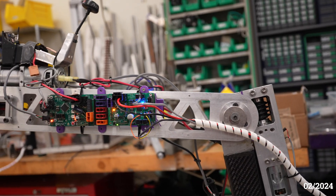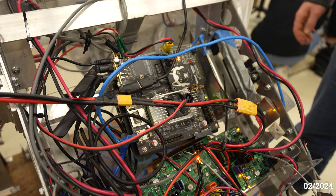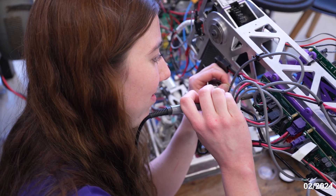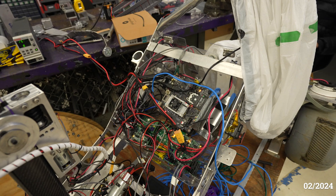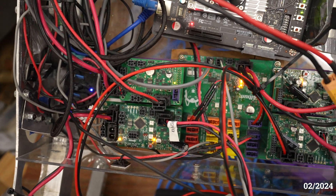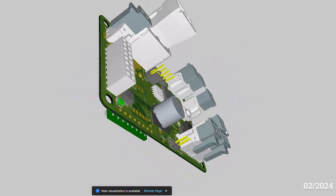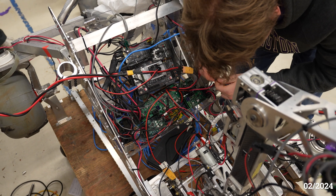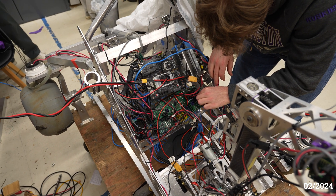Our electronic subsystem focuses on delivering reliable and modular electrical solutions to effectively power the motors and sensors of our rover. To enhance the reliability of network communications and to minimize miswiring, we use a combination of stacking headers and keyed wire connectors, reducing the overall footprint of the electronic components inside the rover's chassis. The rover's operations are regulated by custom embedded circuit boards that are responsible for power distribution, motor controls, telemetry, and data collection as well.